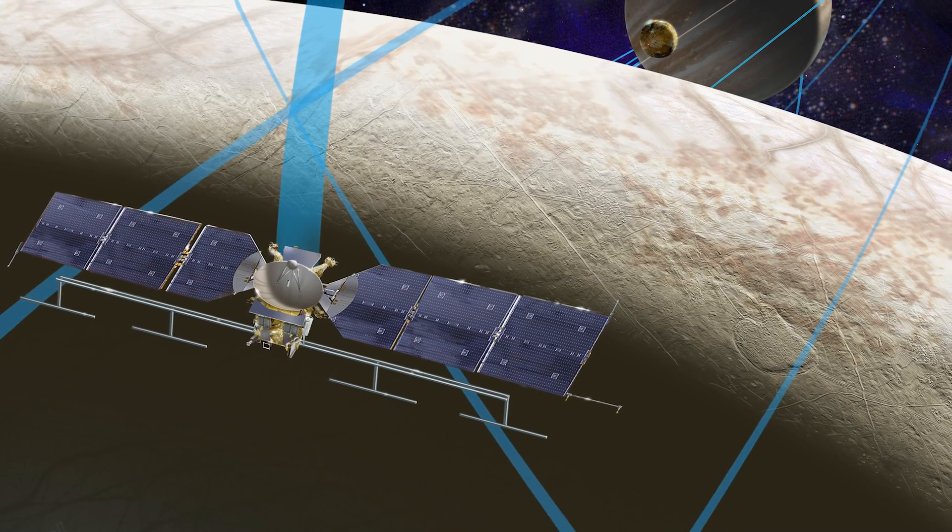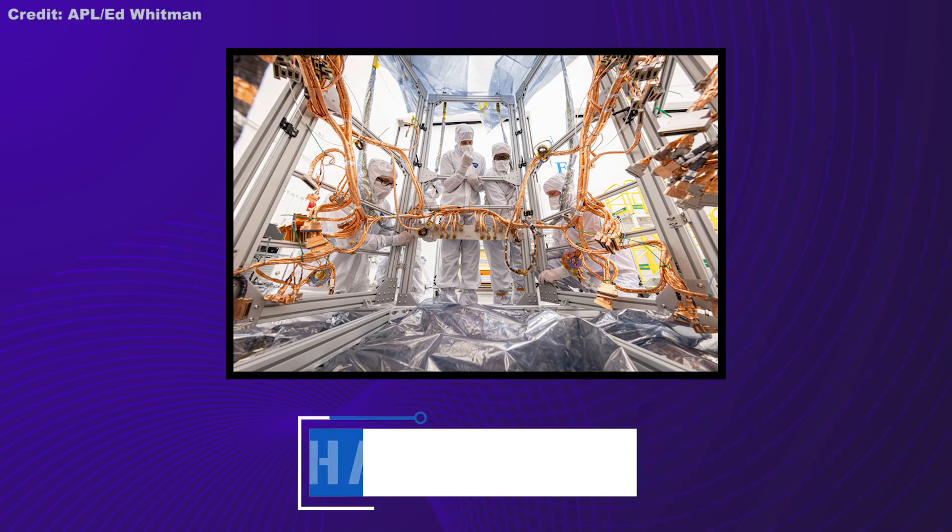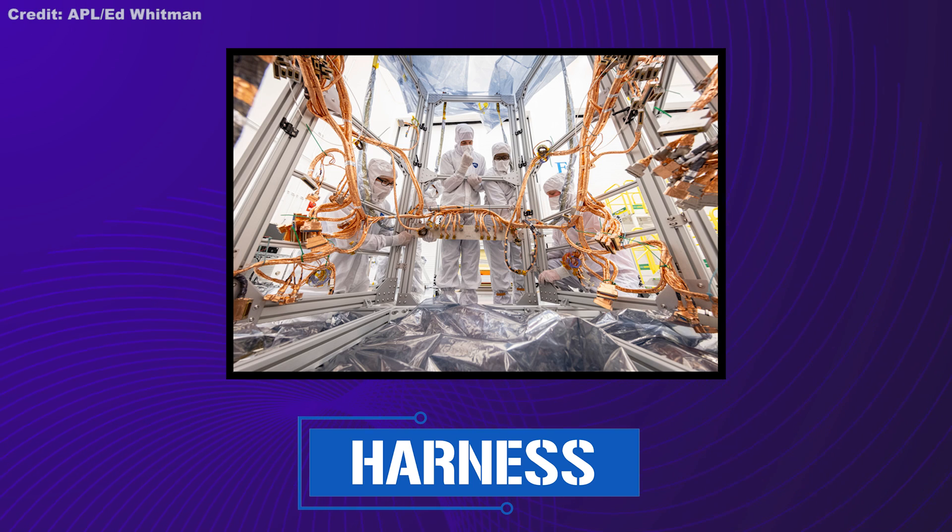Speaking of space, this might be a good time to geek out about the part that's actually going to take the craft through the void — the propulsion module. With two dozen engines to guide the Clipper to Europa, it requires some serious behind-the-scenes kit. Deep inside, a huge tangle of wires and connectors arises like the trunk of a tree, shooting different branches out to deliver power where needed. Known as the harness, it weighs 68 kilograms, and completely unfolded it would stretch 640 meters — 2,100 feet.